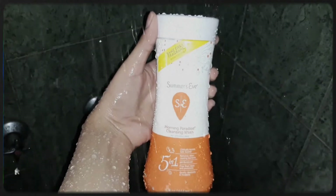Finally, I'm using the Summer's Eve feminine wash, and I'm going to need a little privacy, so I'll see you guys in a bit.